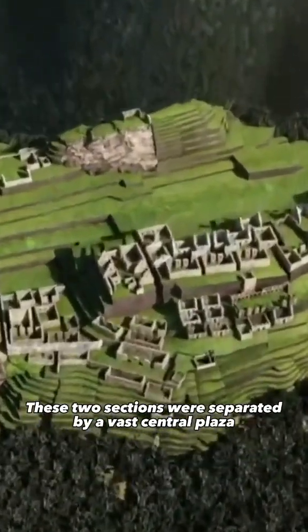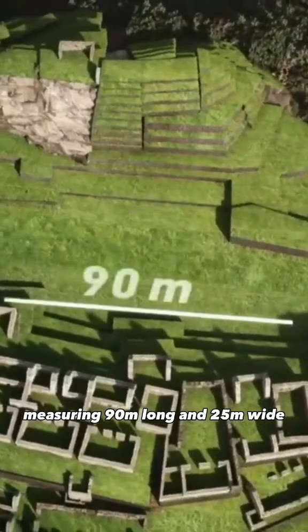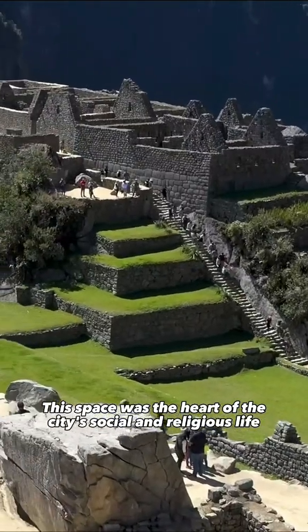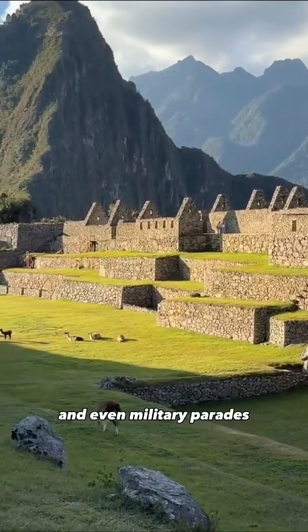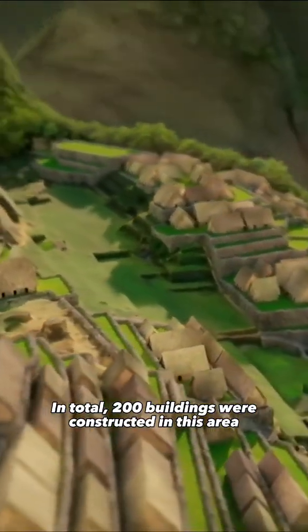These two sections were separated by a vast central plaza measuring 90 meters long and 25 meters wide. This space was the heart of the city's social and religious life, where people gathered for ceremonies, dances, festivals, and even military parades. In total, 200 buildings were constructed in this area.